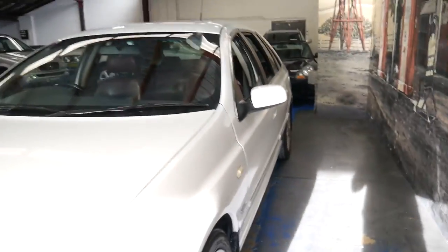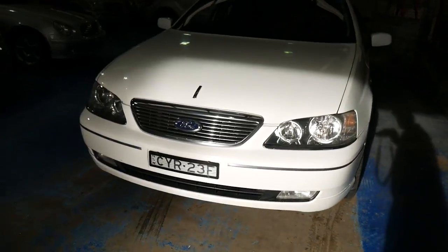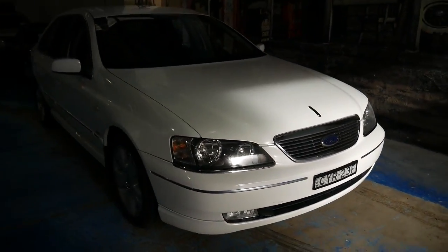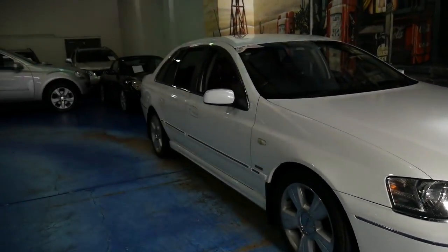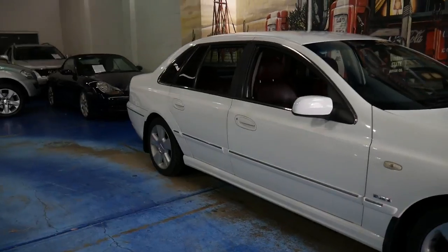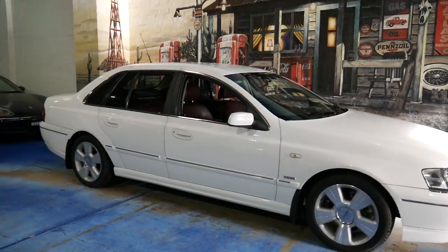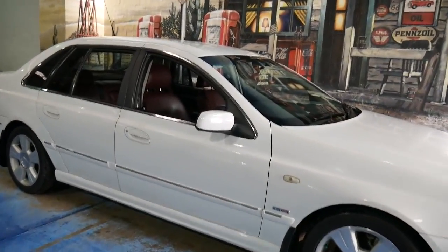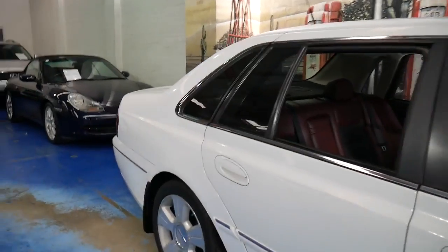It's even got Michelin tyres. It's got driving lights. The sun's just started to come through, but I can't see any dents, scratches, or scrapes whatsoever on this car, and the wheels are excellent. It's just an all-round very good example of the Ford Fairlane G8. Thanks for taking the time to watch our video and we look forward to hearing from you.